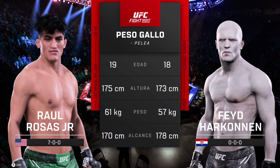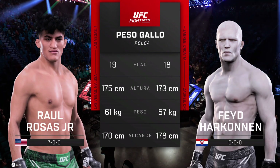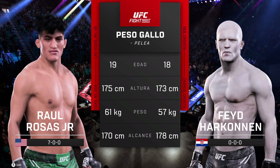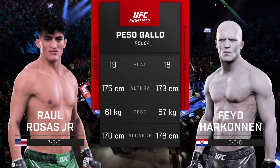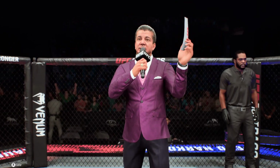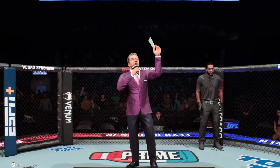Now our tale of the tape for this Bantamweight scrap. To get us started with the official introductions, here is Bruce Buffer. Ladies and gentlemen, this fight is three rounds in the UFC Bantamweight division.